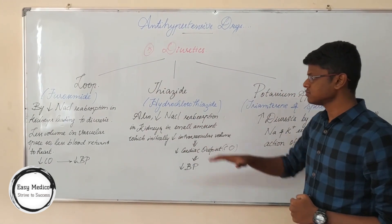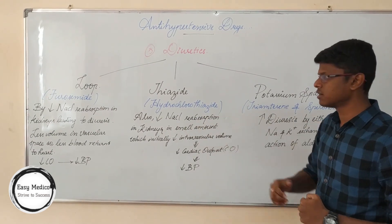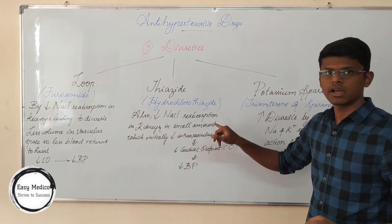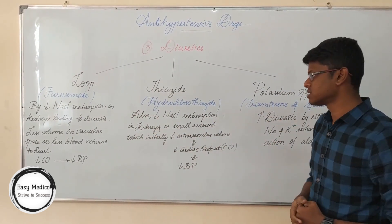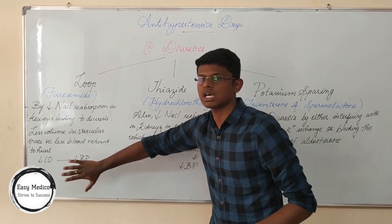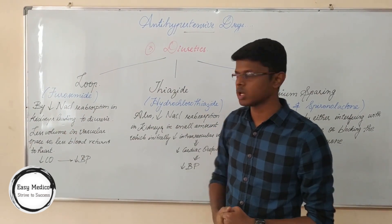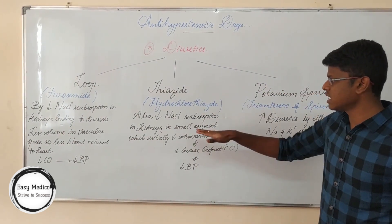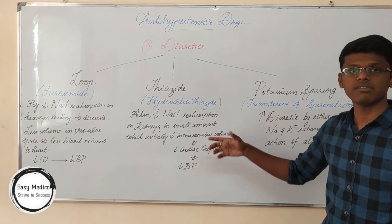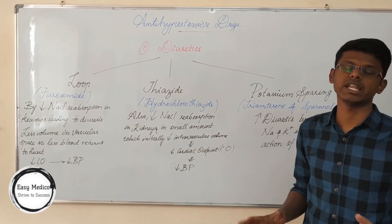Thiazide diuretics — for example, hydrochlorothiazide — do the same work as furosemide, but they are used only at initial levels. Loop diuretics are therefore used for chronic patients, like those with chronic kidney disease. Thiazide diuretics decrease the sodium chloride reabsorption in kidneys at the initial level, initially decreasing intravascular volume, which decreases cardiac output and ultimately causes a decrease in blood pressure.